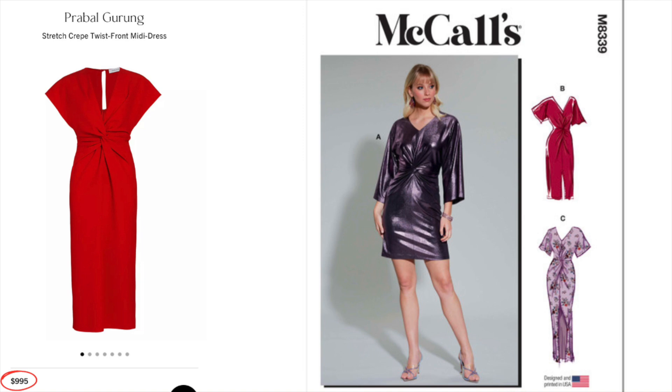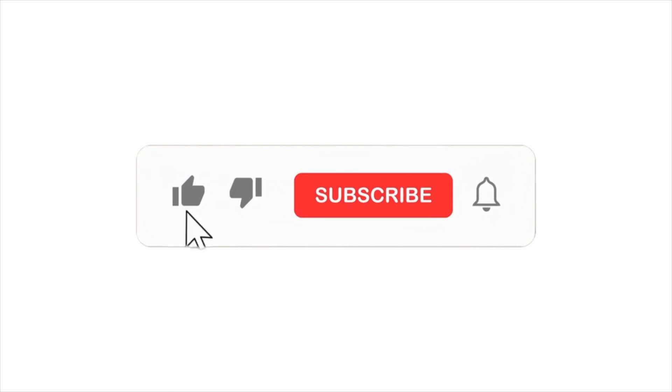I'm not saying these pieces aren't worth it — I'm just saying I cannot pay these prices. A lot of these high price tags come from the fabrics used, and of course the designer name. But I take more pride in designing my own. So if you haven't already, definitely like this video, subscribe if you have not, and turn on those notifications.